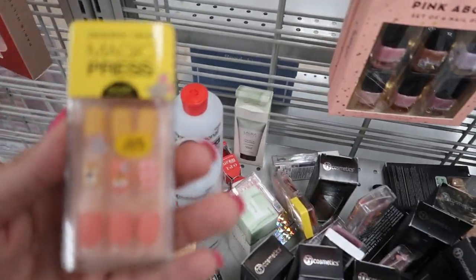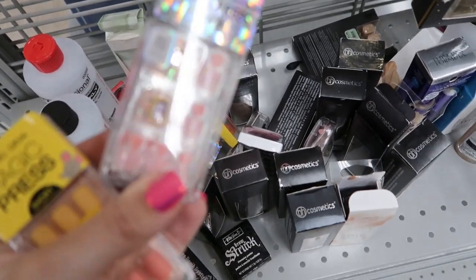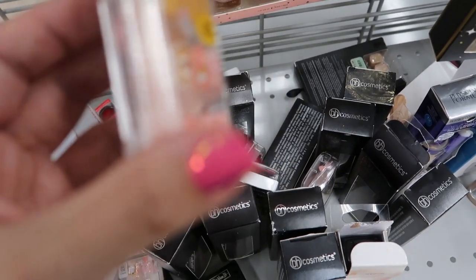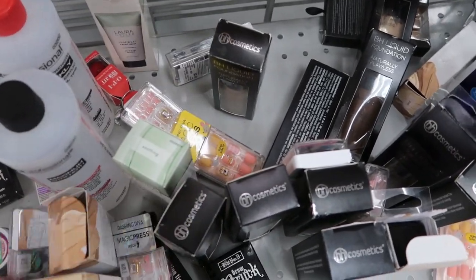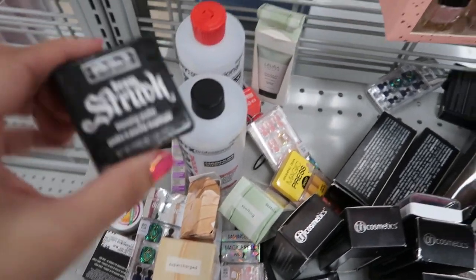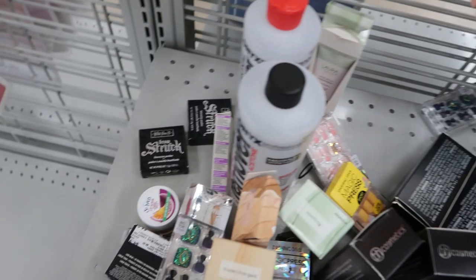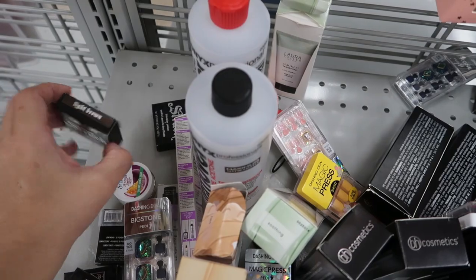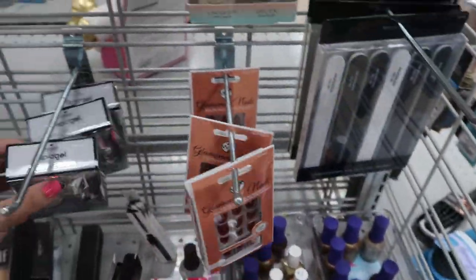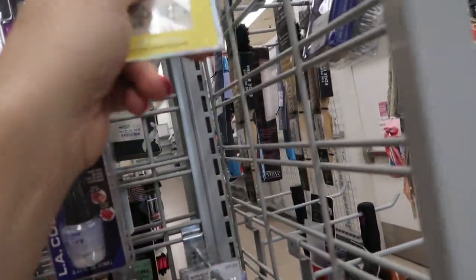I'm also seeing Spanx stockings for $9.99 in black and brown. I don't see too much new in cosmetics, but these Dashing Diva press-ons look new — they have the pedicure sets for $3.99. I'm also seeing the Kat Von D brow product — Brow Struck — for $4.99 in light brown, just like at TJ Maxx. There are Dashing Diva nail strips for $3.99 — normally about $8.